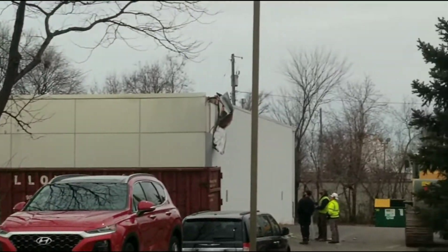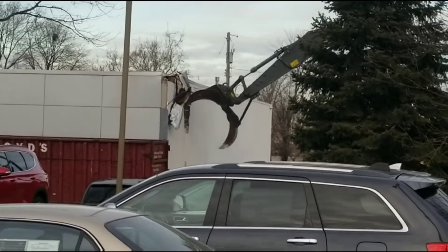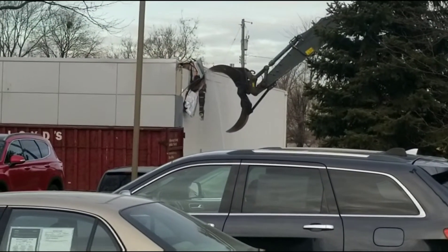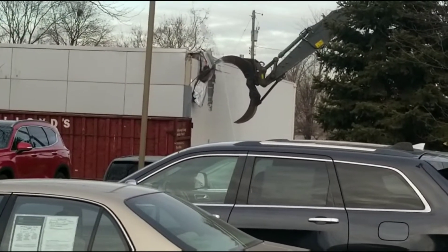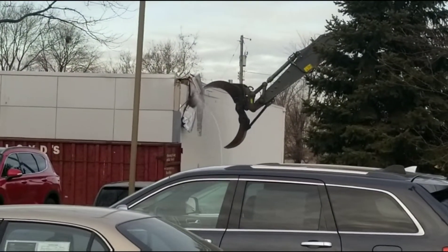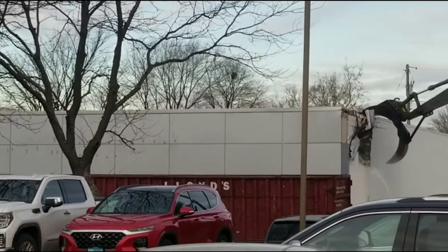I didn't know there was that much involved in a demolition — just tear it down already. They're going really slow at this, but I can't stand here all day to watch because I got to work. This is the first start of it.